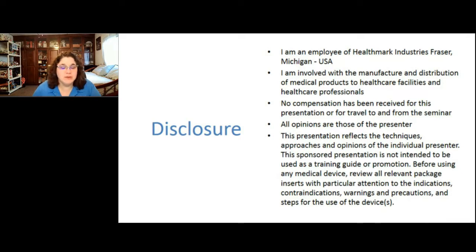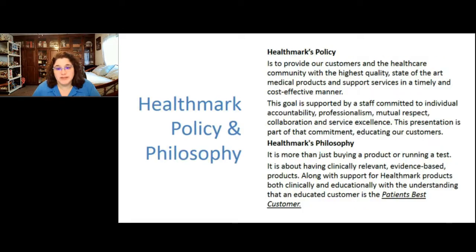As disclosure, I am an employee of Healthmark Industries, a company located in Michigan responsible for the manufacturing and distribution of medical products mainly used in sterile processing, endoscopy, and infection prevention. I've received no compensation for this presentation, and all opinions presented are my own. I'll always refer you back to the IFU for the products we're discussing.